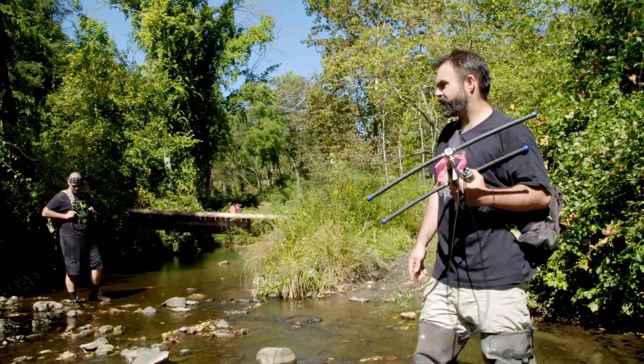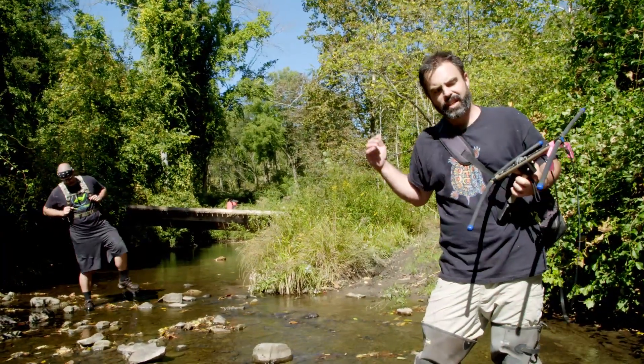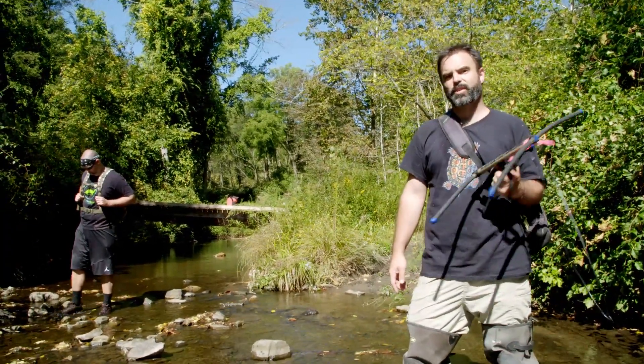Another important fact about this stream — it's actually the only one that flows from Connecticut into New York, meaning it's the only tributary headwater stream that leads to the New York City drinking water supply.